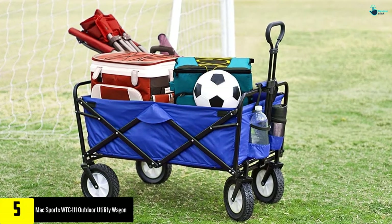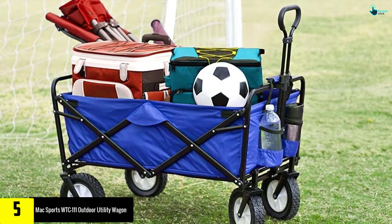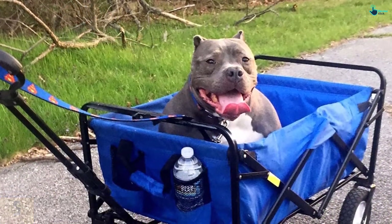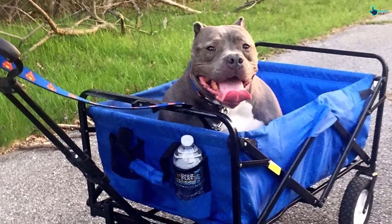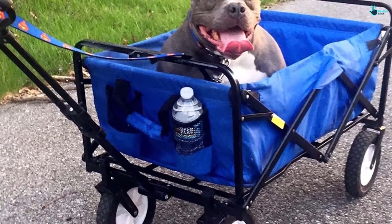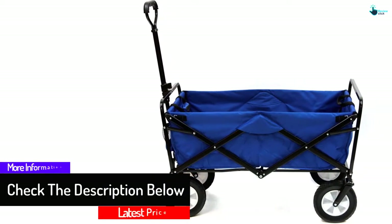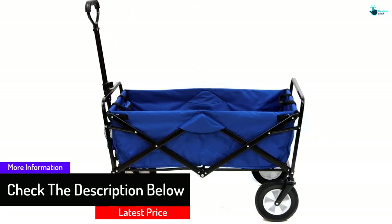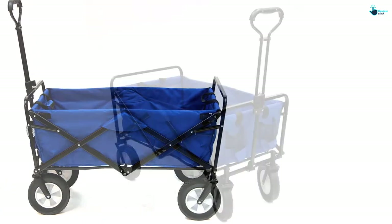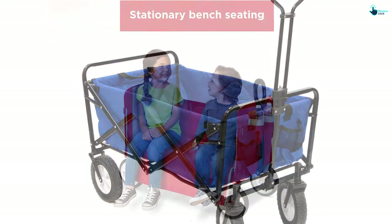Starting at number five, we have the Max Sports WTC111 Outdoor Utility Wagon. The best thing about this folding wagon is that it comes in six different color options, so you can pick the one you like most. When folded, it is just nine inches thick, requiring minimal storage space. The heavy-duty frame can support up to 150 pounds. The 600D fabric protects your child against UV rays and mildew. It also includes two cup holders. If you're looking for an easily foldable and highly functional wagon, consider this option.